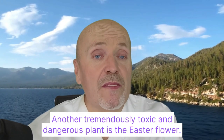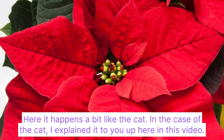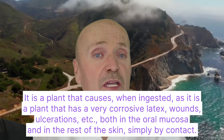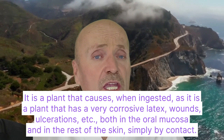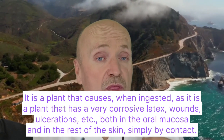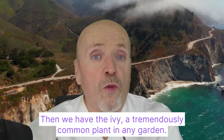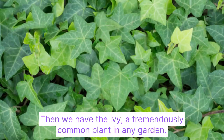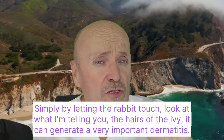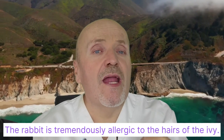Another tremendously toxic and dangerous plant is the Easter flower. It has a very corrosive latex that causes wounds and ulcerations in the oral mucosa and on the skin, simply by contact. Then we have ivy, a tremendously common plant in any garden. Simply by letting the rabbit touch the hairs of the ivy, it can generate a very serious dermatitis — the rabbit is tremendously allergic to the hairs of ivy.